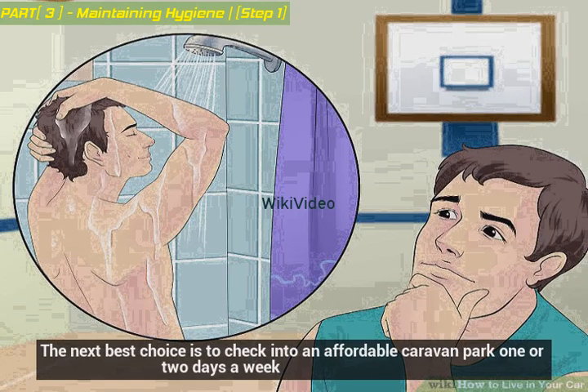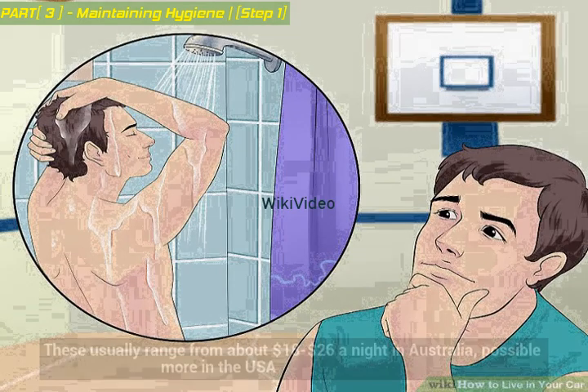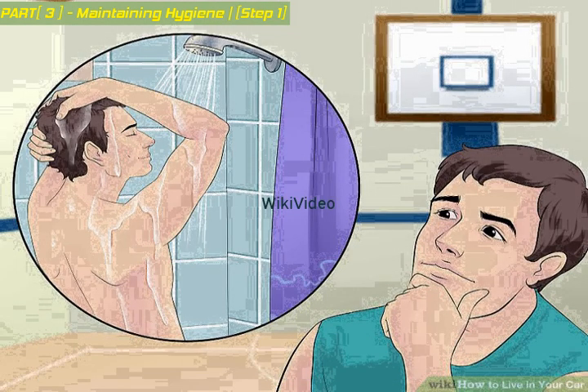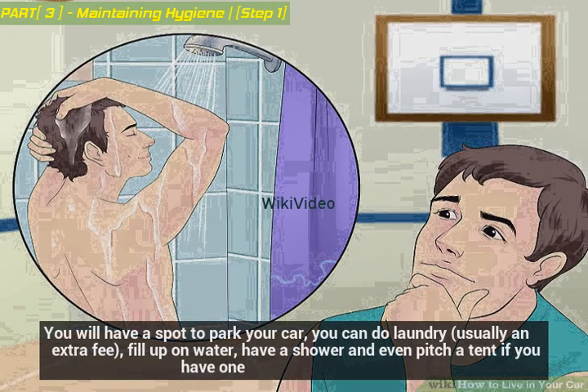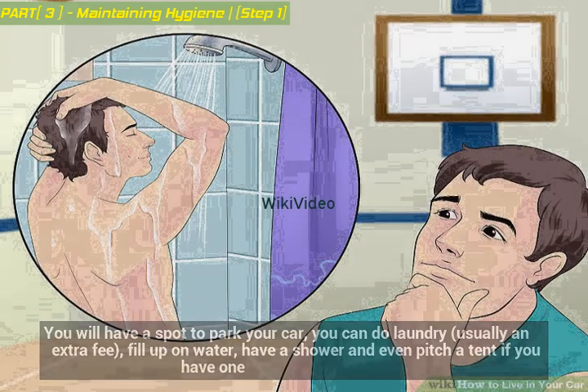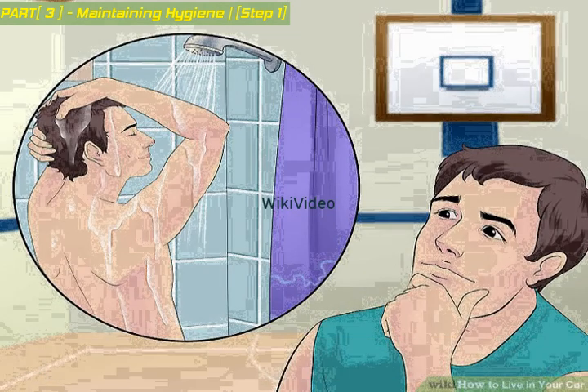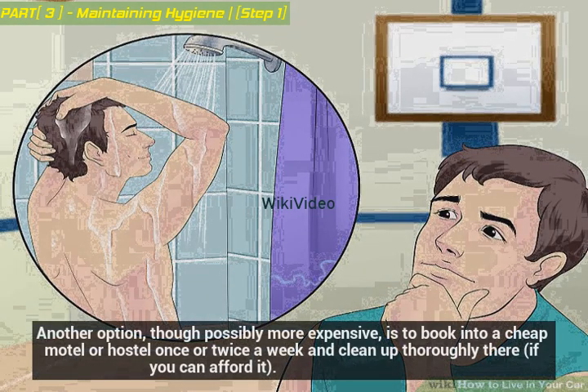The next best choice is to check into an affordable caravan park one or two days a week. These usually range from about $18 to $26 a night in Australia, possibly more in the USA. You will have a spot to park your car, can do laundry (usually an extra fee), fill up on water, have a shower, and even pitch a tent if you have one. They usually have powered sites so you can recharge your devices or run a fan or heater. Another option, though possibly more expensive, is to book into a cheap motel or hostel once or twice a week to clean up thoroughly, if you can afford it.